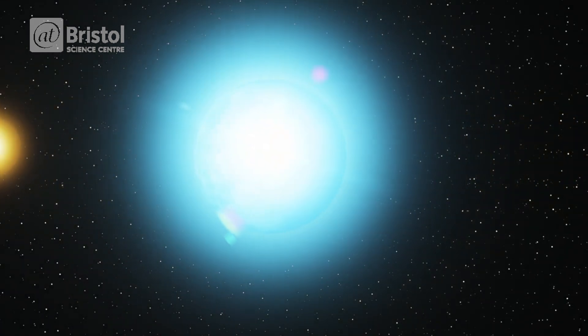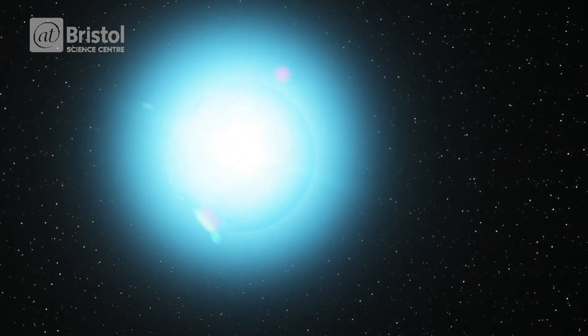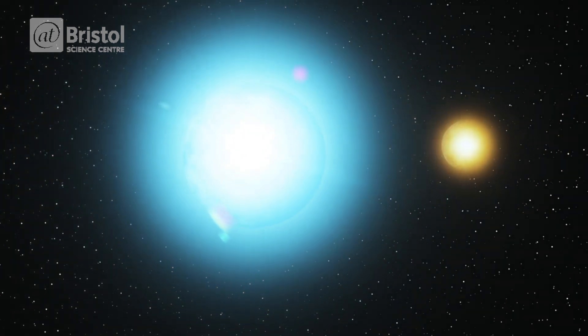When the two stars orbit one another in this way, we call it a binary star system. In fact, lots of stars aren't what they seem. Over half the stars visible in the night sky are multiple star systems, containing two, three, four, even five stars all orbiting one another.